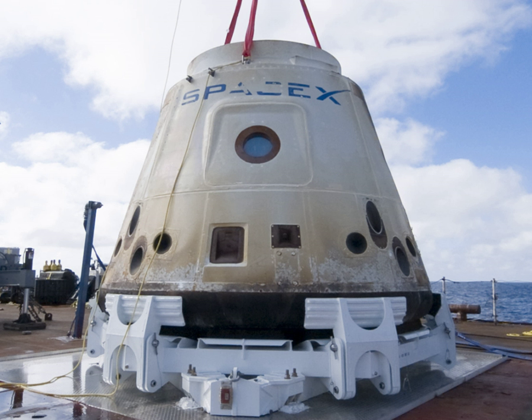This combined test mission was completed in May 2012, and achieved its objectives, opening the path to regular cargo deliveries by Dragon to the International Space Station under the Commercial Resupply Services contract. Commercial flight started in October 2012 with CRS-1.